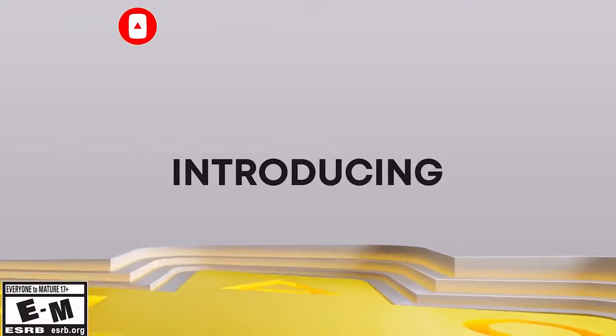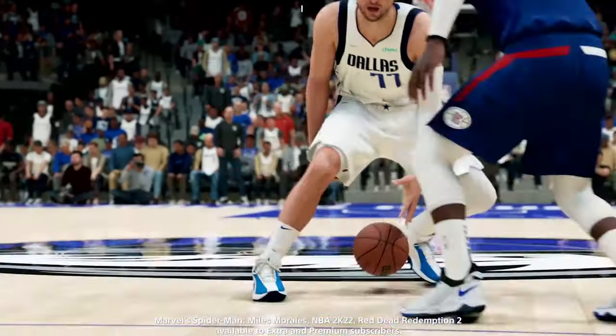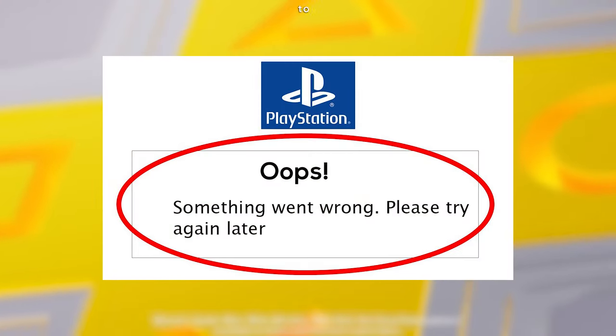First, let me clarify that I had no issues buying games, but I couldn't purchase a subscription. I kept encountering various errors, so I naturally turned to Google to find solutions.